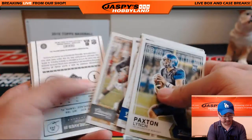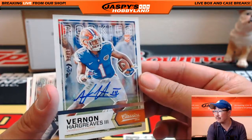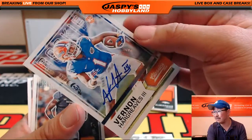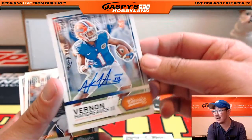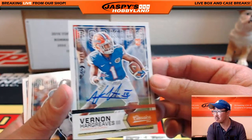And here we go — what do we got here? Nice — Vernon Hargreaves the Third autograph. That's out of 25 too. There we go — one out of 25, Vernon Hargreaves III auto. Glossy Corrie Coleman — pretty solid.